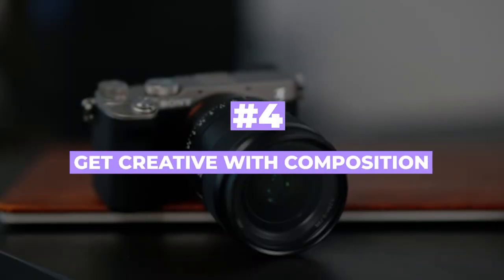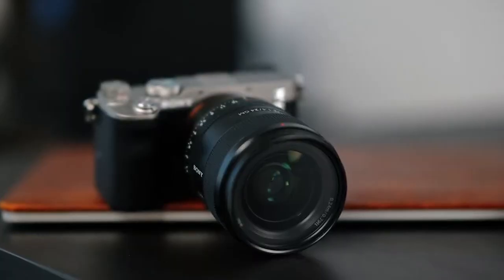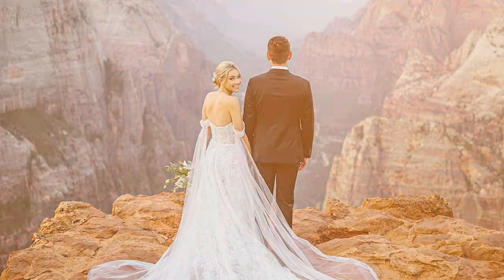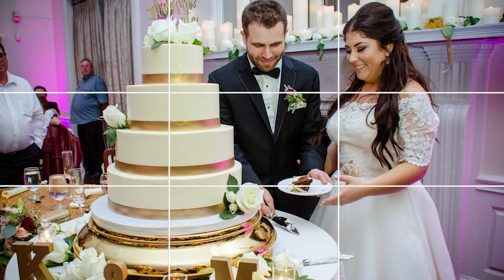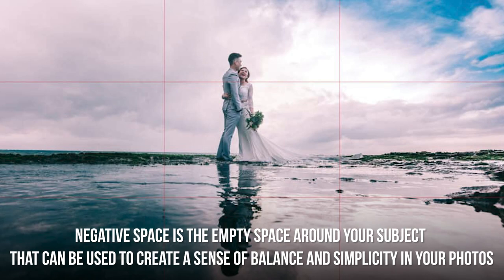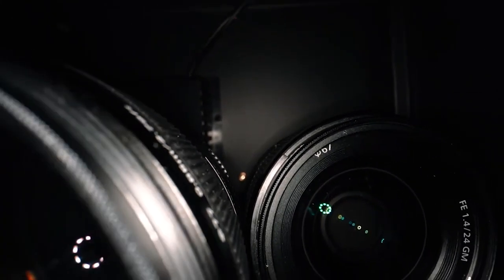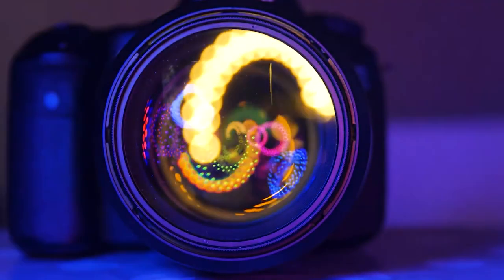Number four: get creative with composition. Composition is the arrangement of elements in a photo, and it's what makes a photo truly great. Experiment with the rule of thirds — imagining your frame divided into nine equal parts and placing your subject, like the wedding cake, at one of the intersections. Leading lines can guide the eye toward your subject, and negative space creates a sense of balance and simplicity. Don't be afraid to break the rules and try something new — you might just create a masterpiece.